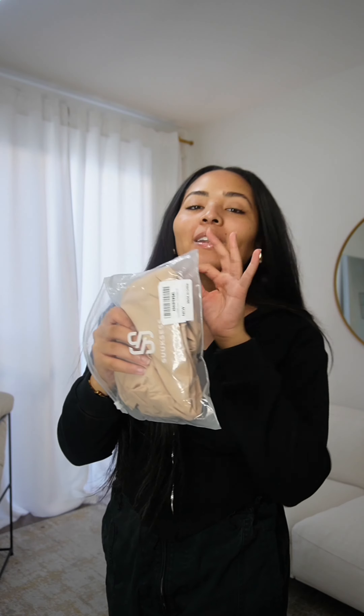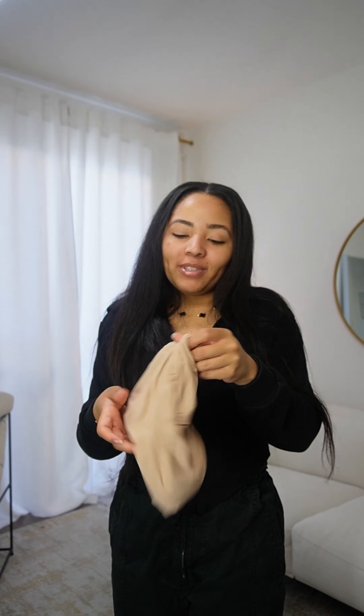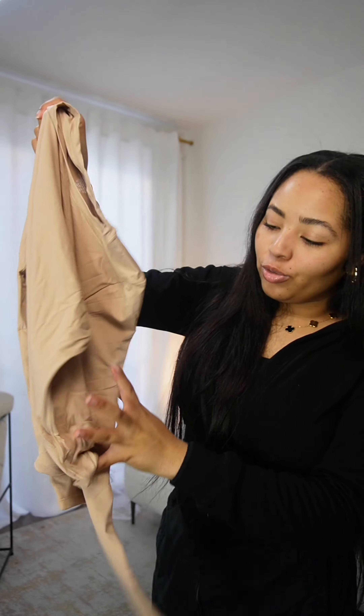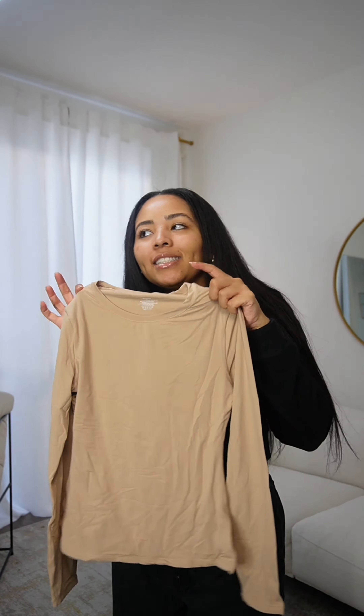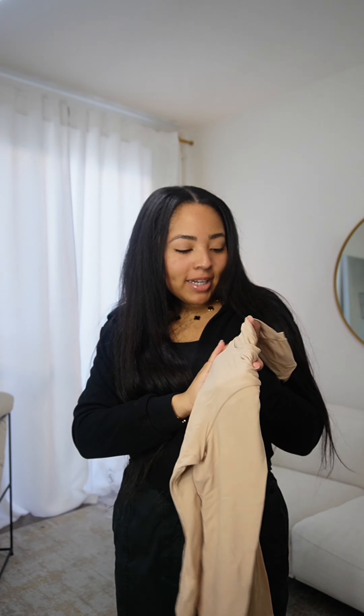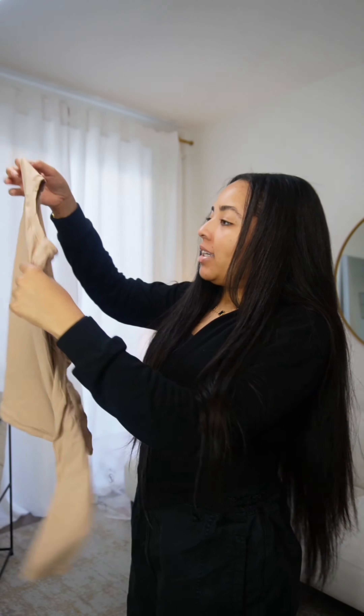This one I'm super excited about because y'all said this is exactly identical to Skims. I cannot wait to try this one — it's super stretchy, super soft. I'm not sure which Skims item this is supposed to be, I think maybe the fits-everybody style, but we'll see.